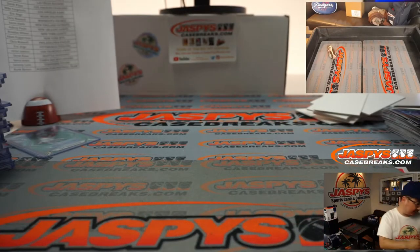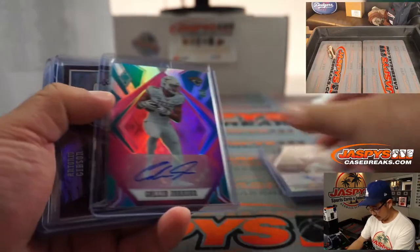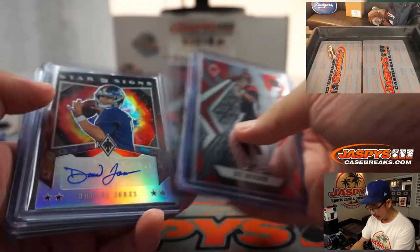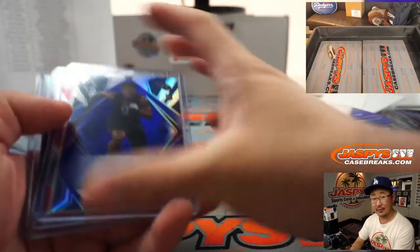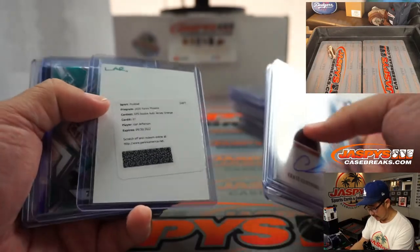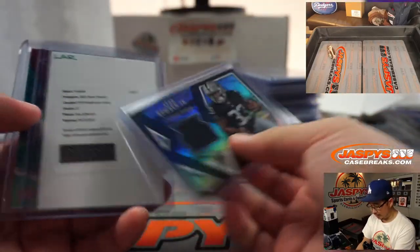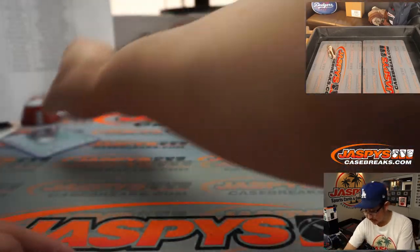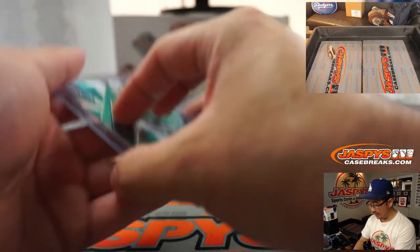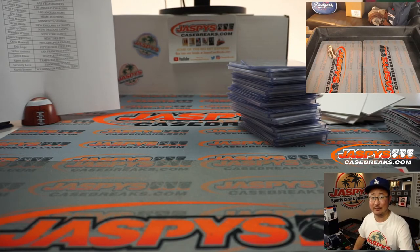And there you have it, boys and girls. Thanks, everyone, for getting in — let's do a quick recap. Not too bad. Check out jaspeyscasebreaks.com for more. The second inner case is sold out, so break three would be from a fresh case. Phoenix — nice, clean, cool, crisp design. A lot of parallel chasing, rookie card chasing, rookie parallel chasing, maybe even some set building. And a nice Tua Tagovailoa autograph numbered four out of ten — that is pretty strong. Thanks, everyone, for watching and breaking with us. I'm Joe for jaspeyscasebreaks.com. We'll see you next time.